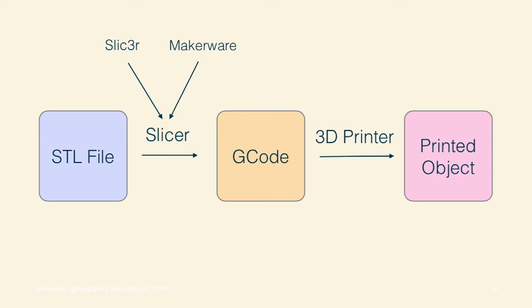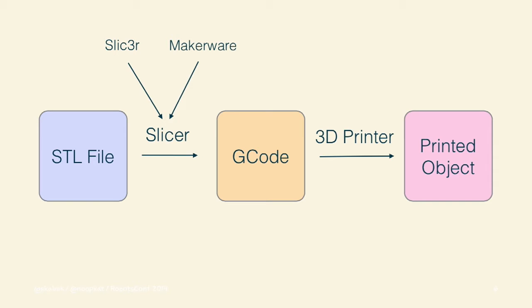There are slicer programs like Slic3r, and MakerBot's proprietary software MakerWare makes it easy too. Essentially you import the STL file, give it some options — whether you want it solid or hollow, what scale, what resolution — and then the slicer figures out how to turn that into machine instructions and converts it to a G-code file. Once the G-code file is complete, it streams straight to the 3D printer as instructions, and what comes out at the end of the file is the completed 3D printed object.